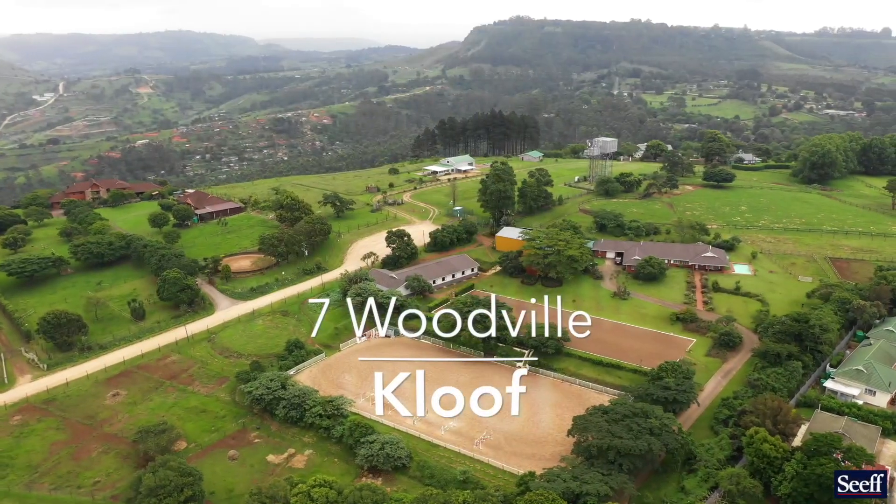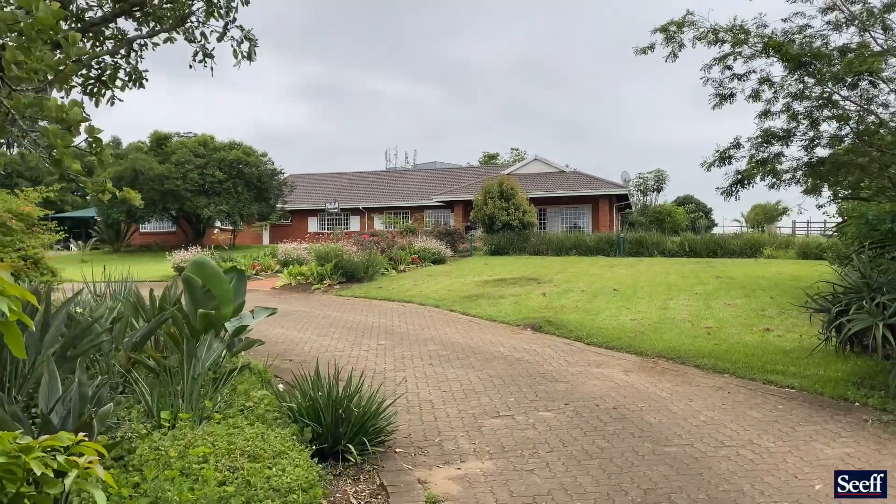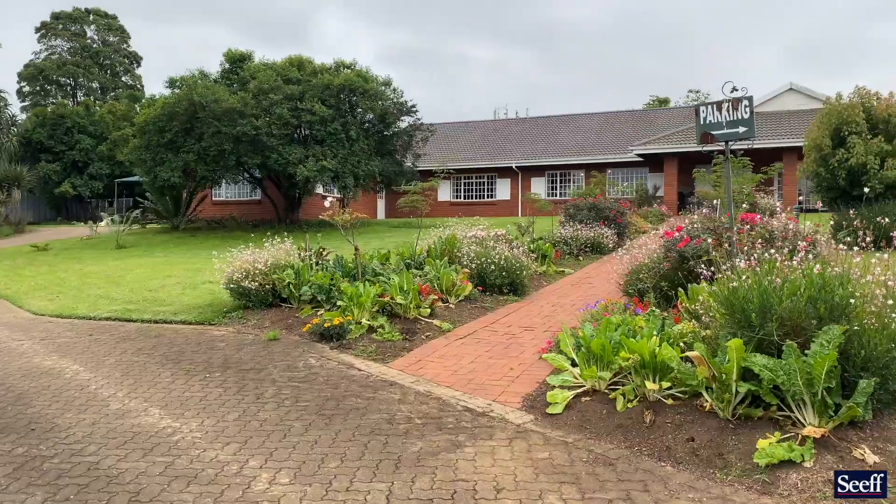This incredible farm tucked away in a quiet cul-de-sac is extremely private and overlooks two arenas currently used for jumping and dressage.